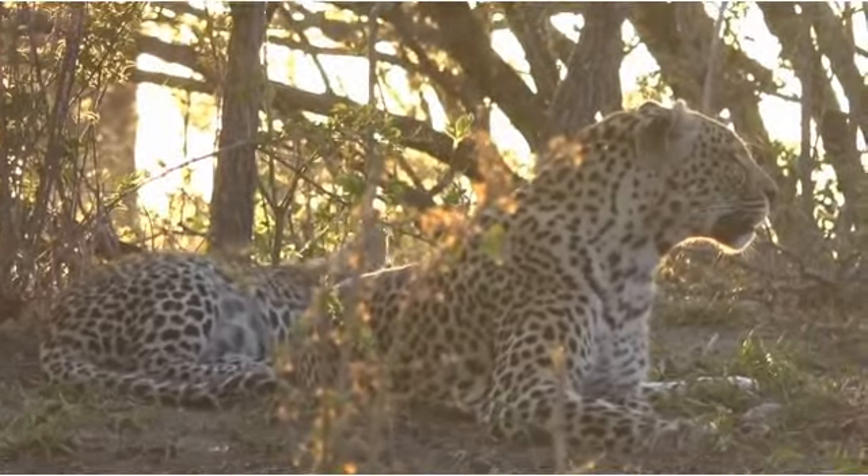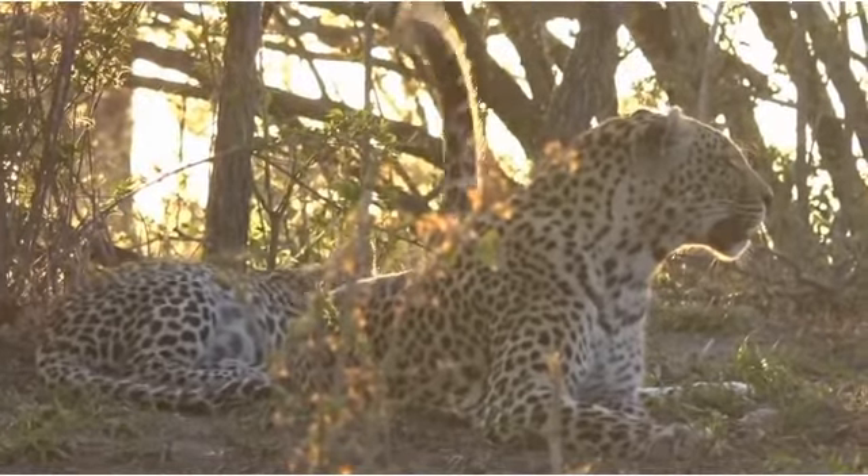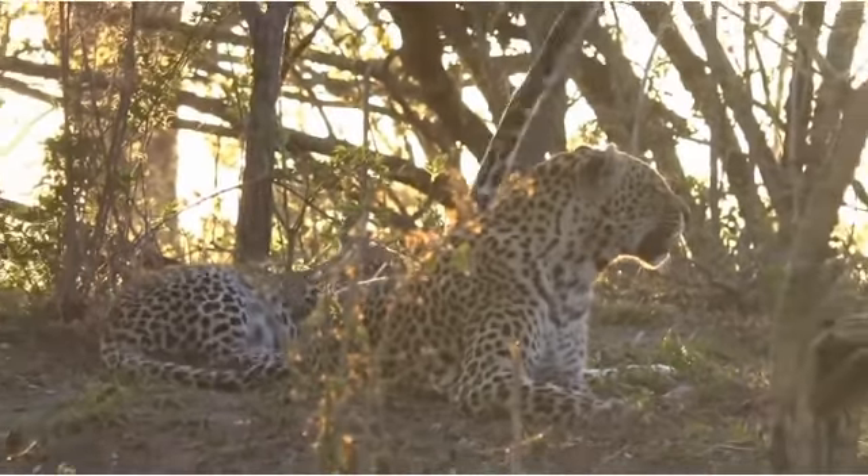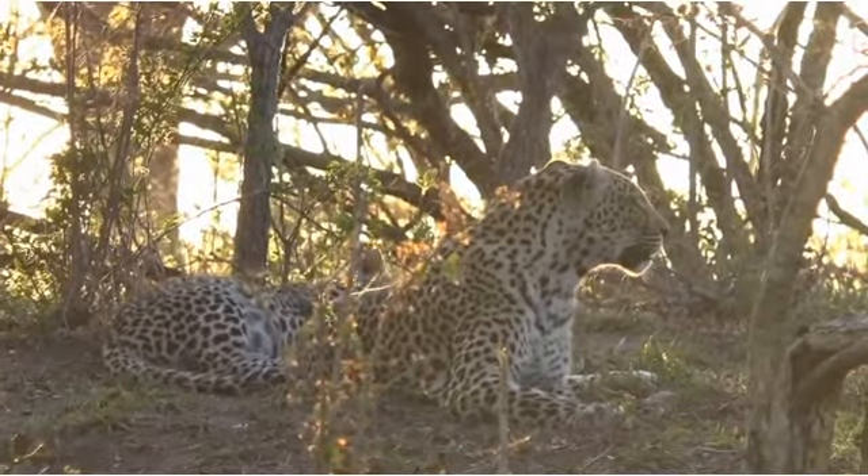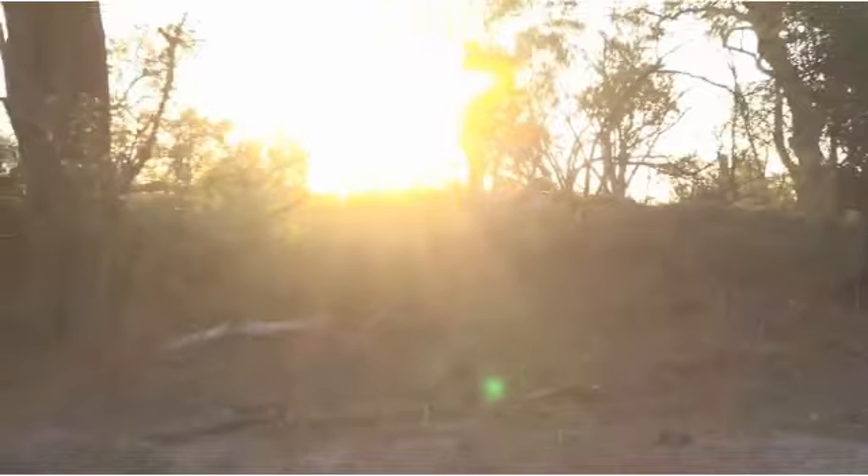That's beautiful. I've actually run out of words to try and describe this, because it is just so incredibly beautiful.